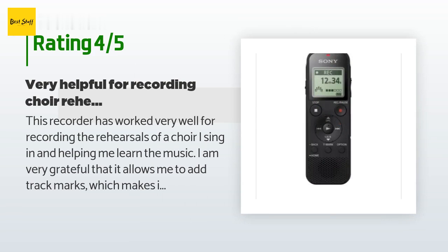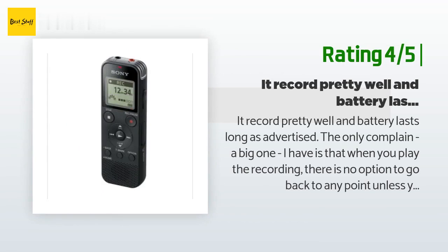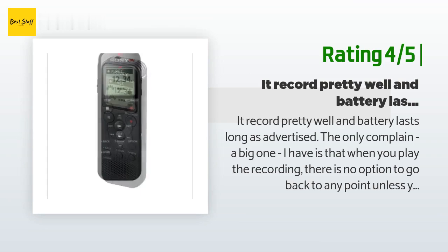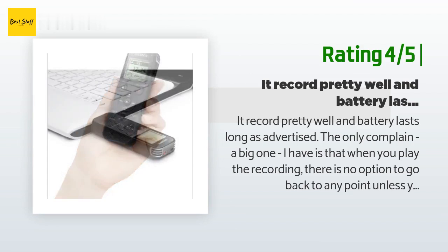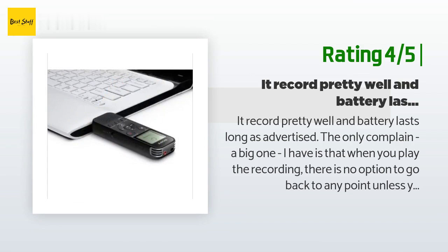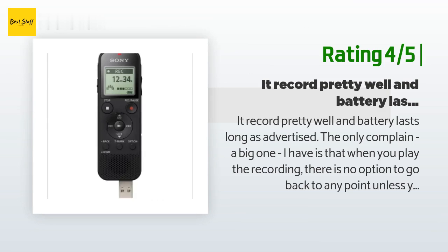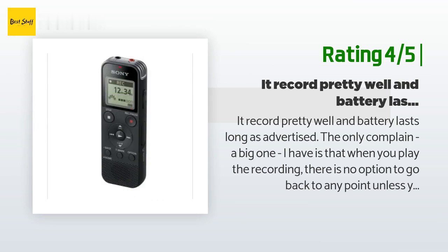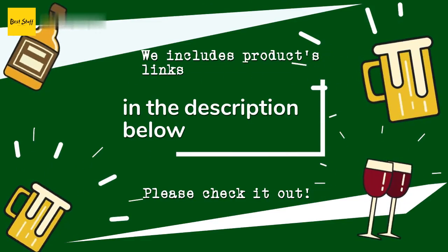Another customer said: it records pretty well and the battery lasts long as advertised. The only complaint — a big one — is that when you play the recording, there is no option to go back to any point unless you have already set a track mark. Basically, it's impossible to rewind a few seconds or a couple of minutes to double-check what you heard a moment ago. My job sometimes requires me to listen to the recording on the device on the fly, so this shortcoming is a huge drawback for me. When possible, I listen to the file on a computer.